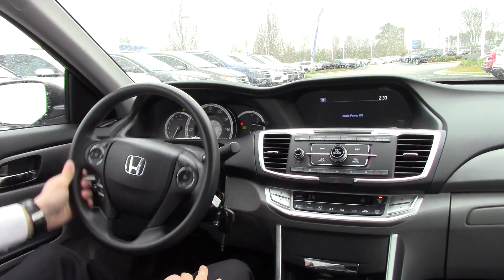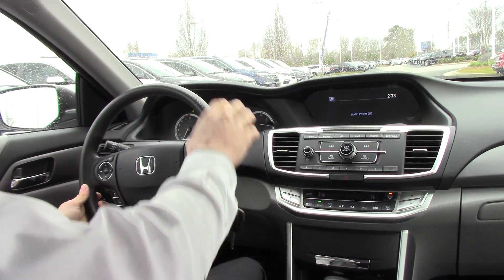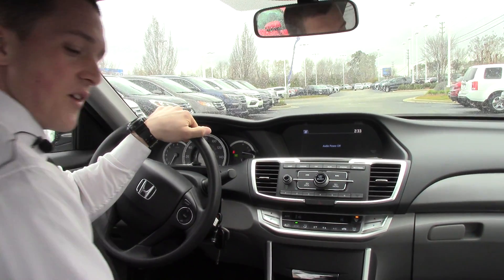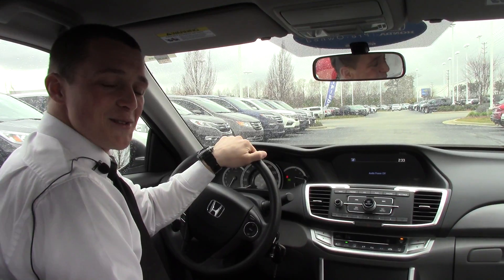Inside, over here on the far left we have the economy button to help with our fuel efficiency. Up here on the steering wheel is our hands-free Bluetooth and cruise control. We have some nice LCD displays right up top here. Very comfortable seats in here, very reasonable price. Come on down and ask to do a test drive with one of our happy associates.